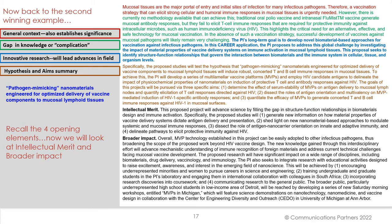Now let's return to the second winning example — the pathogen mimicking nanomaterials engineered for delivery of vaccine components to mucosal lymphoid tissues. We see again: the general context establishes significance, the gap in knowledge or complication, the innovative nature of the research, and the hypothesis and aims summary. These are the four opening elements. Now we'll take a look at the intellectual merit and broader impact section.